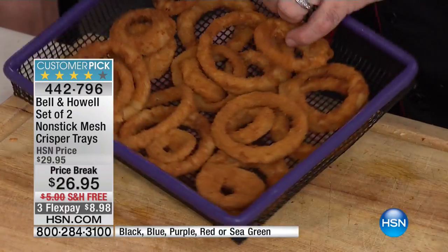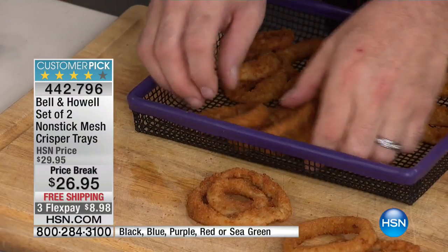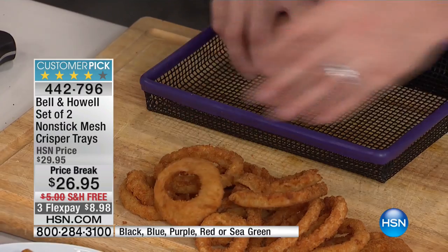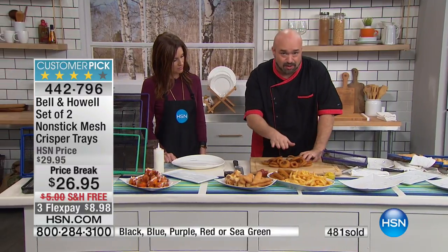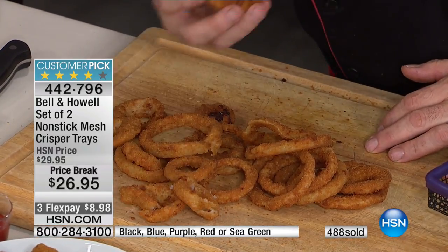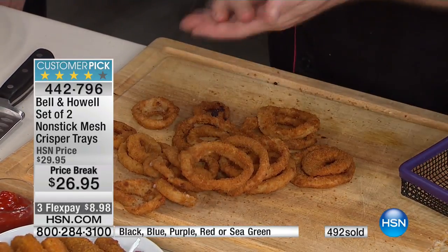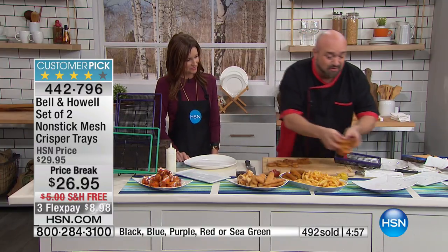If you want onion rings cooked evenly, perfectly crunchy, you normally have to deep fry them or pay big bucks at a restaurant. But watch — because of the mesh bottom, you can see my hand underneath it. Air is circulating through both the top and the bottom. These foods are flash-fried when manufactured, so when you do them in the oven that oil is just reheating. Listen — you can hear that crunch. And my fingers are all over these with no greasy mess whatsoever.